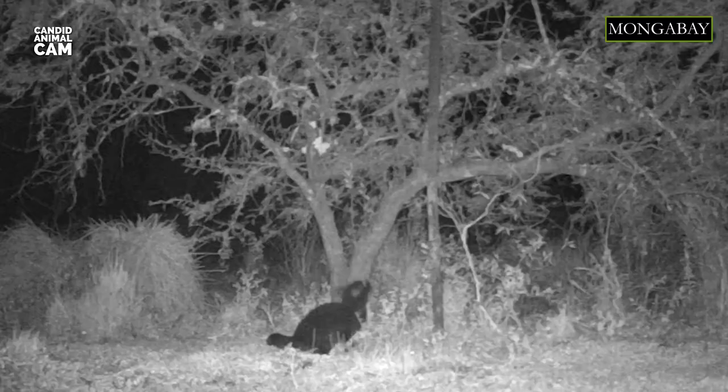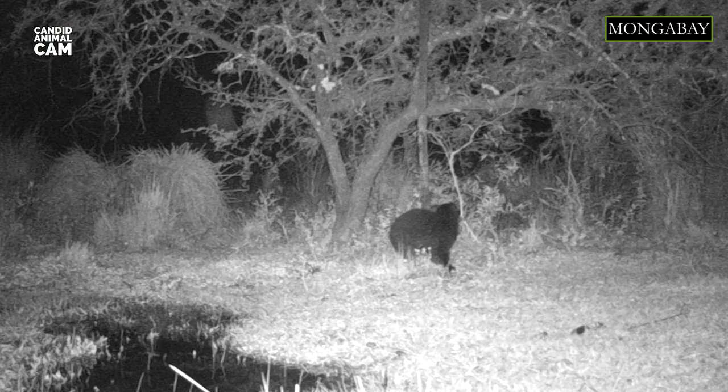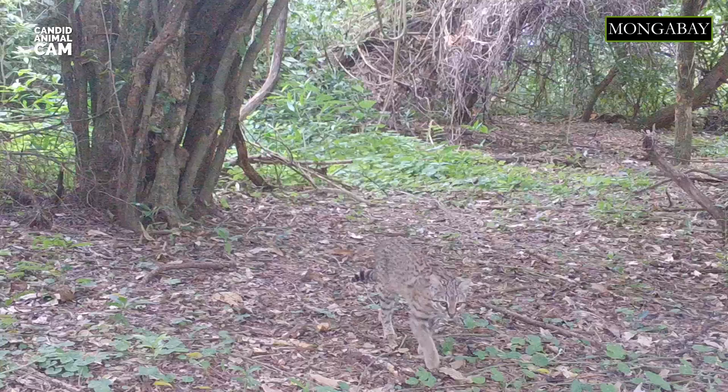The Geoffrey's cat is mainly nocturnal and usually sleeps in trees or dense vegetation during the day. These animals spend a lot of time in the trees — they are very agile climbers and can walk along the underside of branches. They have sharp claws that are also great for hunting.